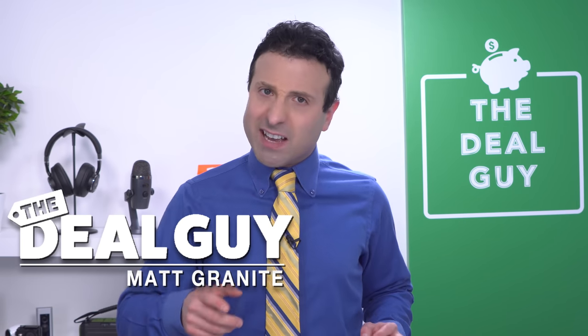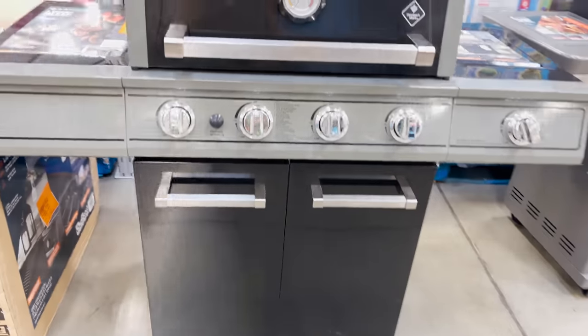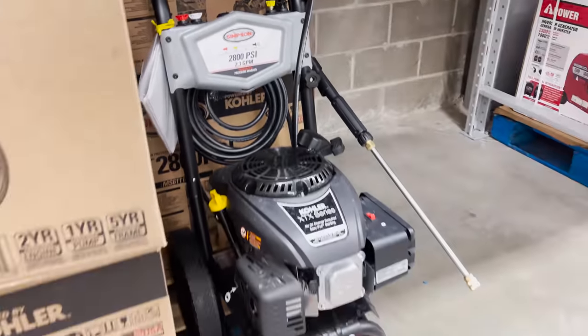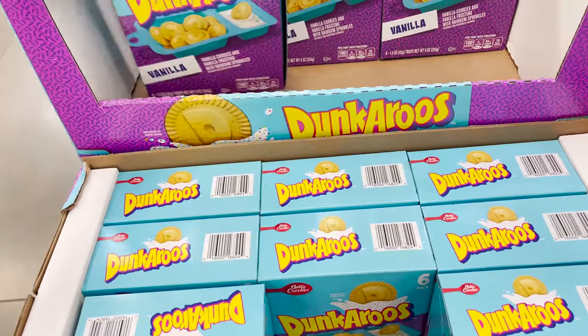These are 10 new Sam's Club deals you need to buy in May. Welcome back to the channel. I'm the YouTube Deal Guy, Matt Granite. This could be my biggest and best Sam's Club video yet — from 15-foot larger-than-life lake floats to every barbecue-related bargain under the sun, pressure washers, stuff to plant, and the return of a highly coveted snack item that we have not been able to buy since 2012. I'm gonna bring you inside my local Sam's Club and show you the goods. This video is not sponsored.